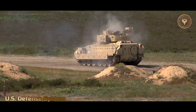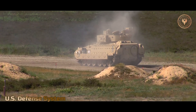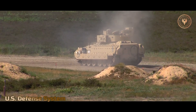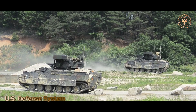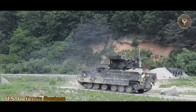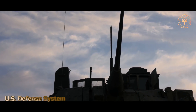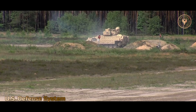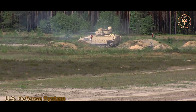Additionally, the Bradley is equipped with an M240 7.62mm machine gun, for which the M2 carries 2,200 rounds of ammunition (800 ready, 1,400 in reserve), and the M3 carries 4,400 rounds. The Bradley is also equipped with two M257 smoke grenade launchers, each loaded with four smoke grenades, which are deployed during battle to conceal the Bradley from visual observation.